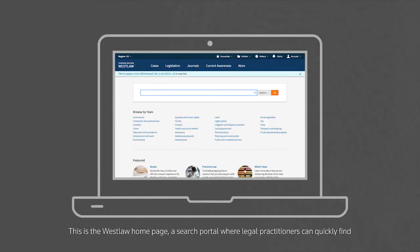This is the Westlaw homepage, a search portal where legal practitioners can quickly find cases or other primary and secondary sources that meet their various research needs. Suppose that we are interested in researching a specific piece of litigation, one that is complex and high value. A good example is provided by the Tatneft litigation, PJSC Tatneft vs Boglyubov and others.